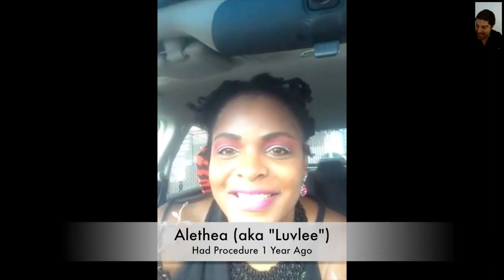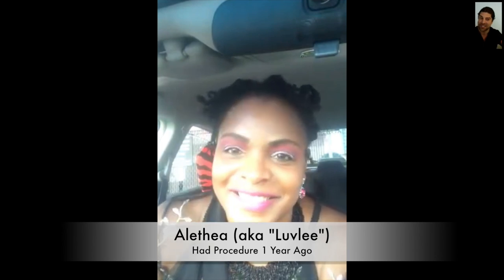Dr. Huebner, I'm here with Alethea, and she is here one year — exactly one year after her procedure. And actually today is her birthday. She had her procedure on her birthday. So not only is it her eduversary, it's her actual birthday.